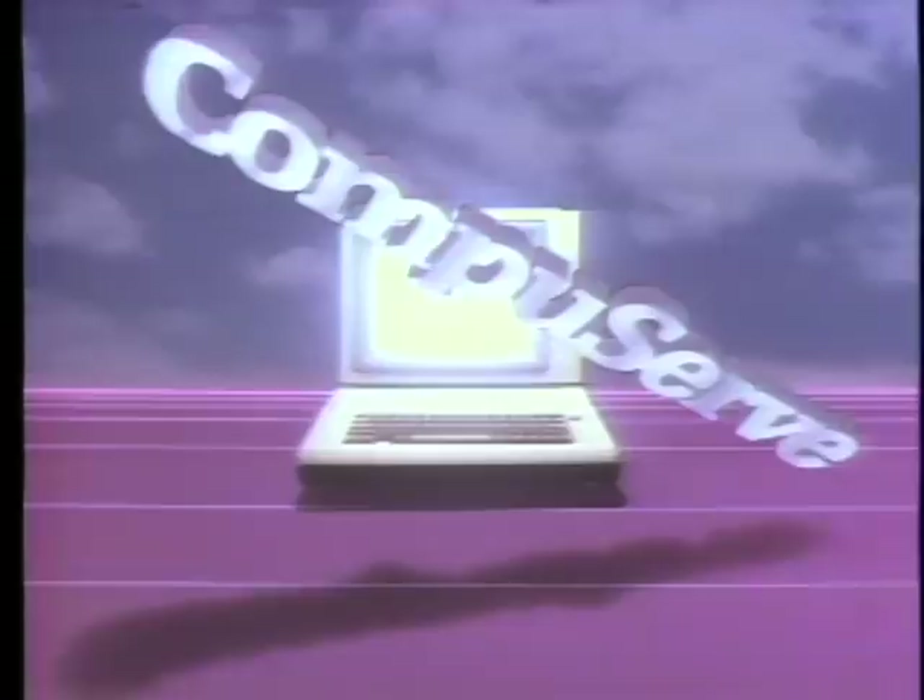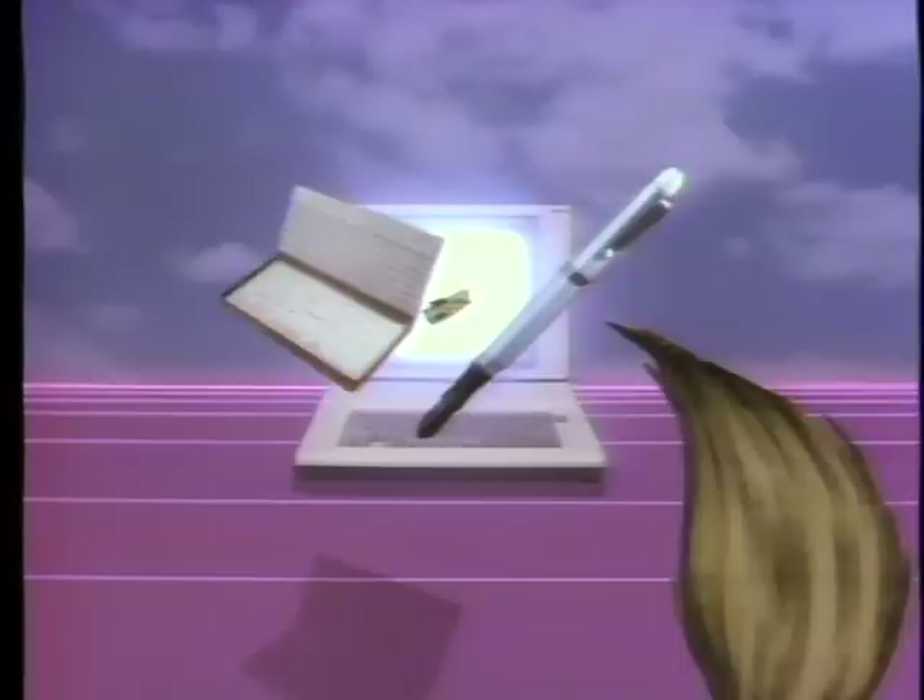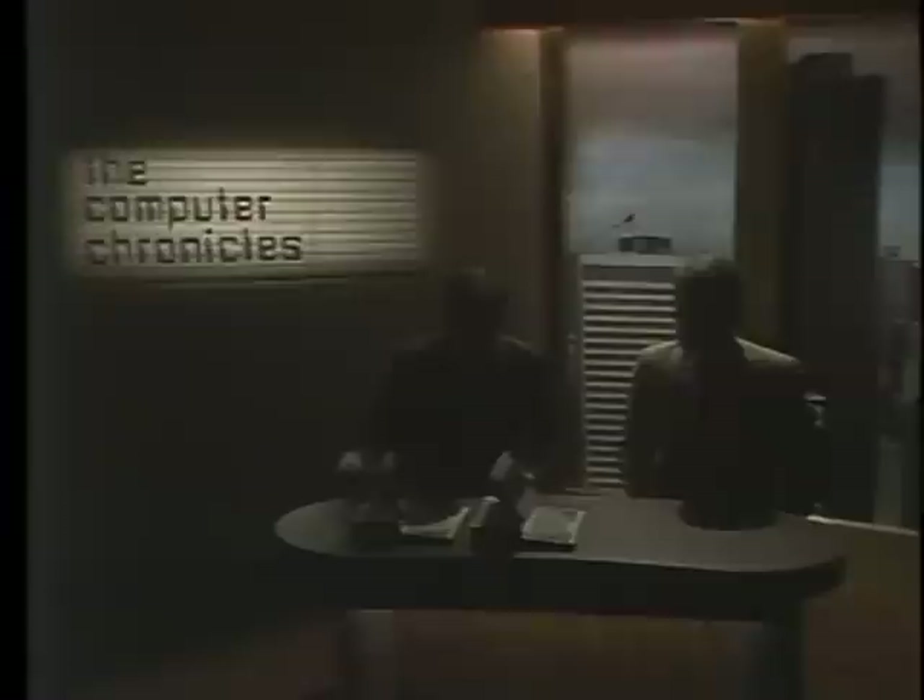The Computer Chronicles is made possible in part by CompuServe, featuring an online reference library, Wall Street reports, at-home shopping, airline reservations, games, and hundreds of other services. CompuServe, helping people get the most from computers. Additional funding is provided by McGraw-Hill, publishers of Byte. Byte's detailed technical articles on new hardware, software, and languages cover developments in computer technology worldwide.